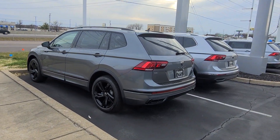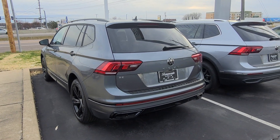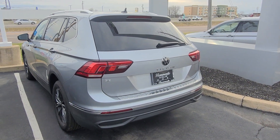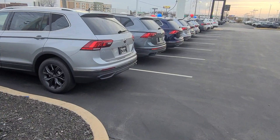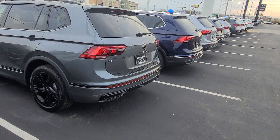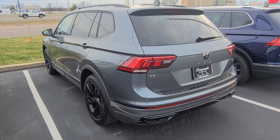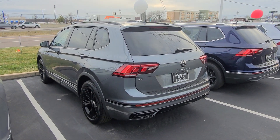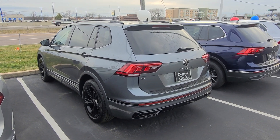This guy right here is a Tiguan SE R-Line Black Edition front-wheel drive, three rows of seats — that one's available. Tiguan SE front-wheel drive, no panoramic sunroof, three rows of seats, that's available. Tiguan SE R-Line Black Edition 4Motion — this is my last all-wheel drive car, very last one. There is a shortage of all-wheel drive components, so we're only getting front-wheel drive Tiguans for the near future, so come snap this guy up — this one's available.